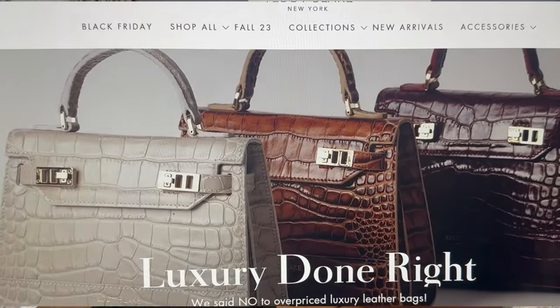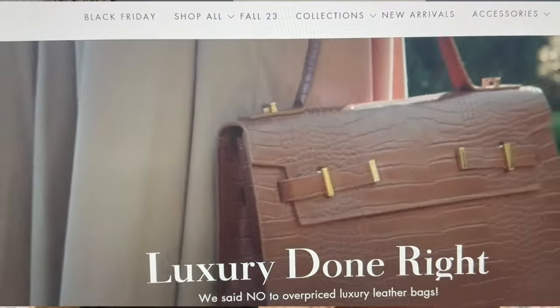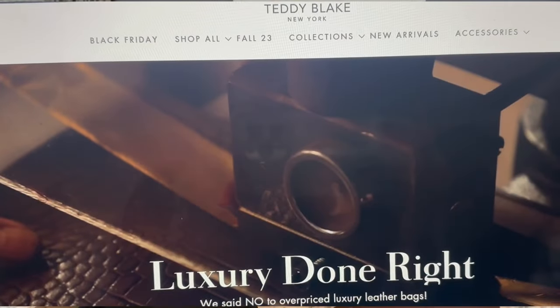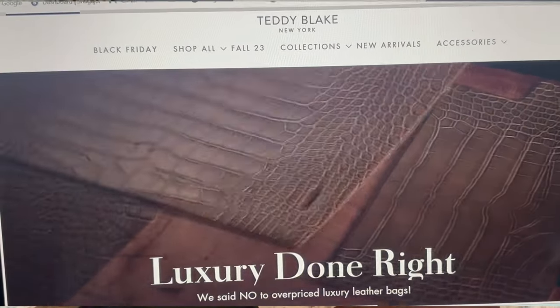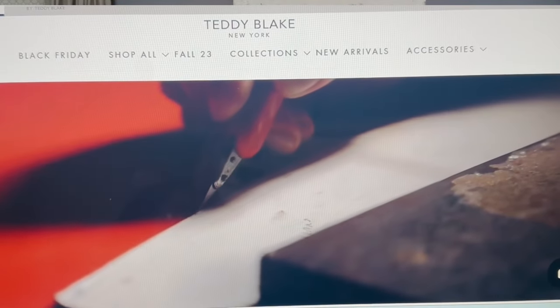Today's video is in collaboration with Teddy Blake. A couple of weeks ago this company called Teddy Blake reached out to me — I guess they noticed that I'm really into luxury handbags — and they wanted me to check out their brand and review their bag on my channel. I had never heard of this brand personally, so I read a little bit more about them and I thought it was pretty interesting.